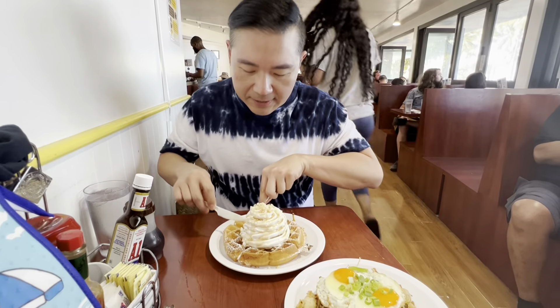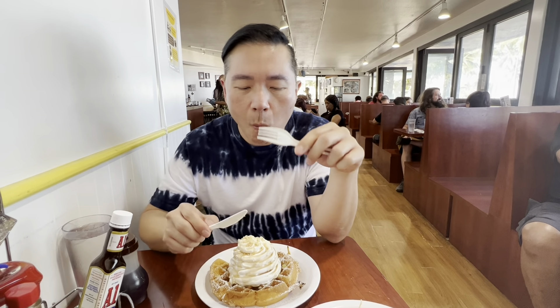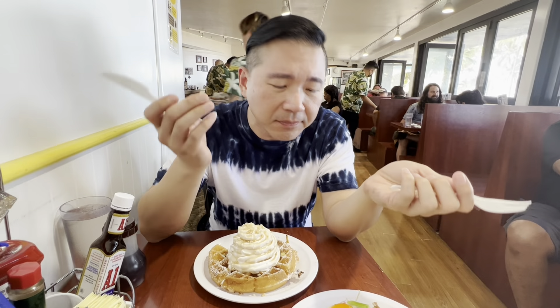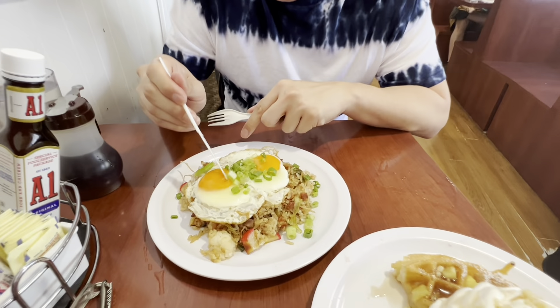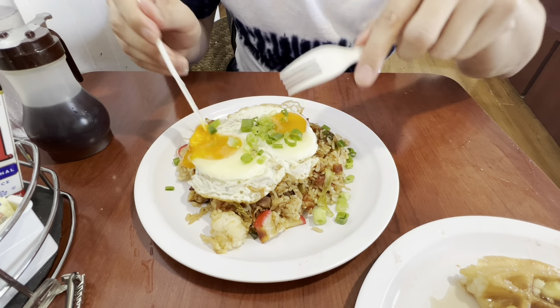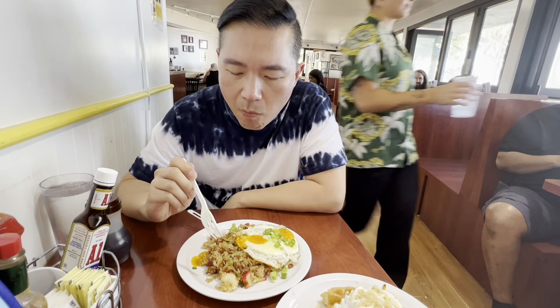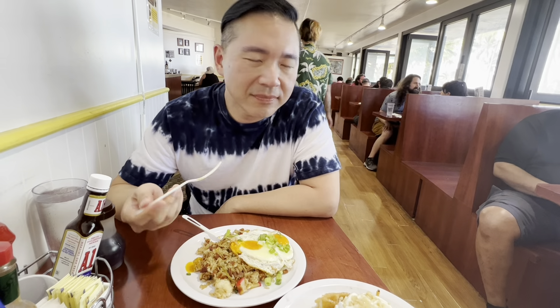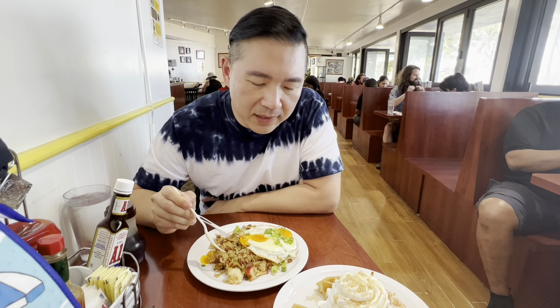They use diced pineapple on the waffle. Chewy. You can taste the mochi consistency — it's kind of stretchy, but it's just a regular waffle. Nothing special. Let me try the fried rice. Look at those runny eggs — I always love runny eggs on my fried rice. Yeah, nothing special. It's just not a great fried rice. I always wanted to try it because everybody says it's good, but I think it's overhyped.